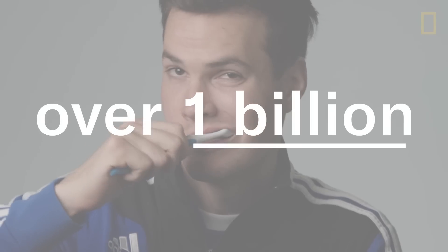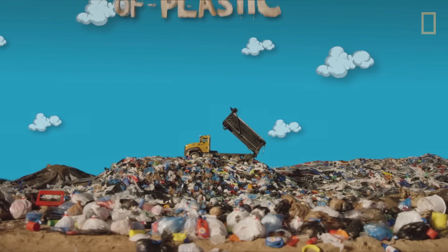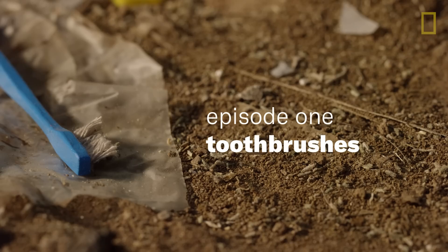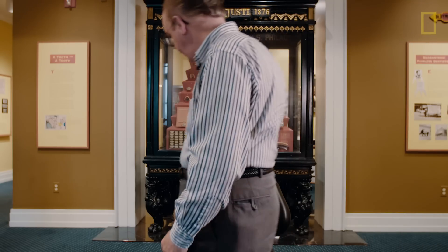Here's the thing: one estimate says 1 billion toothbrushes are ending up in landfills every year in the US. That sounds bad, but we might be able to change that. Now let's go meet a dentist.